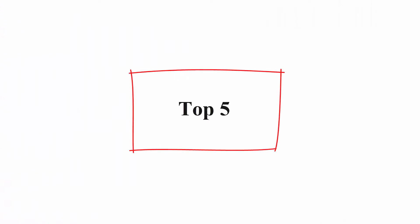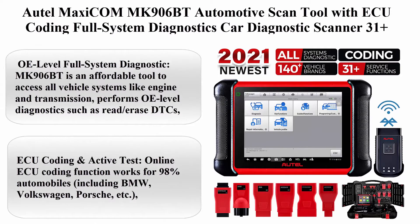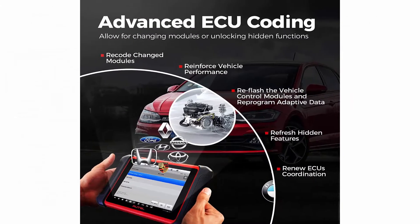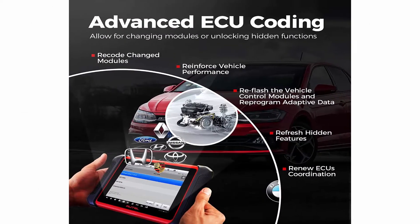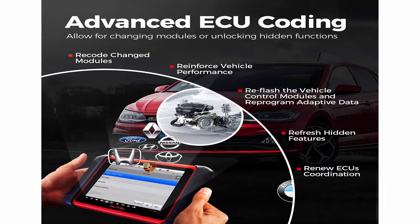Top 5: Autel MaxiCom MK906BT Automotive Scan Tool with ECU coding, full system diagnostics, car diagnostic scanner, 31 plus services, bi-directional control. 2021 new version with OE level full system diagnostics.